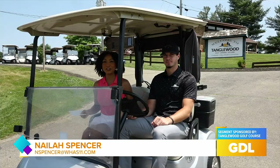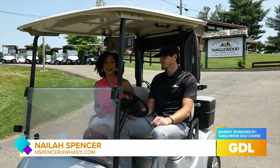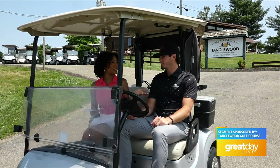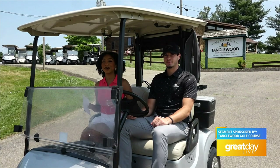We've been taking you all around Kentuckiana to show off the eight golf courses on the Kentuckiana Golf Card tour. Great Day Live reporter Naila Spencer takes us to our final stop: the Tanglewood Golf Course. Tanglewood Golf Course is a great destination for golfers looking for a quick getaway and a challenge. I'm here with Assistant General Manager Shane Henderson, and he's going to show us all around.